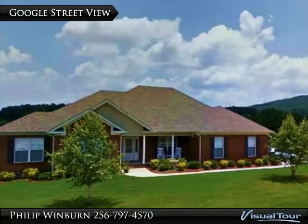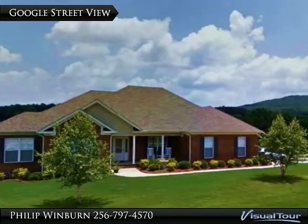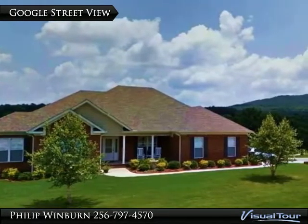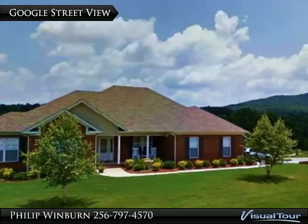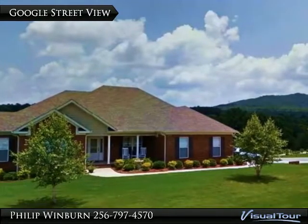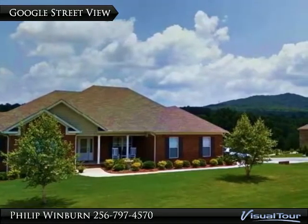This beautiful custom home is located in a quiet mountain cove just outside the city. Enjoy year-round views, glorious fall colors and blossoming hillsides in spring. Deer, hawks, songbirds and other wildlife are common. Wonderful caring neighbors are one of the many attractions in this close-knit community.